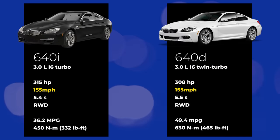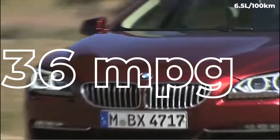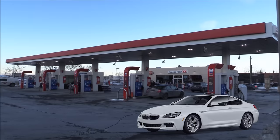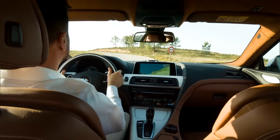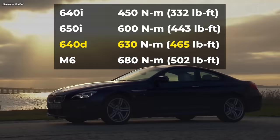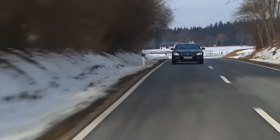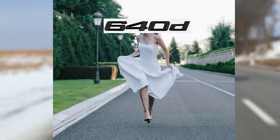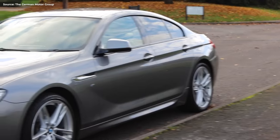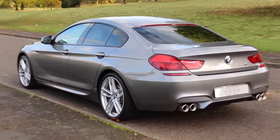It makes the same power, same top speed, sprints to 60 in about the same time, spins the rear wheels when happy, but it has a couple of advantages too, like fuel efficiency. 49 mpg on the highway and 36 in the city means you'll visit the gas station far less often — more money saved and fewer interruptions on a grand tour. It makes it a good daily driver too. And the torque: 465 pound-feet, second only to the M6, and because most of it lies in the lower rev range, the 640d is ready to sprint no matter what gear you're in. If you want more practicality, there's the Gran Coupé version, which is simply the prettiest four-door car ever made.